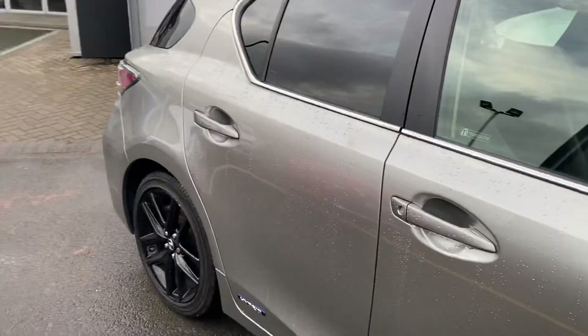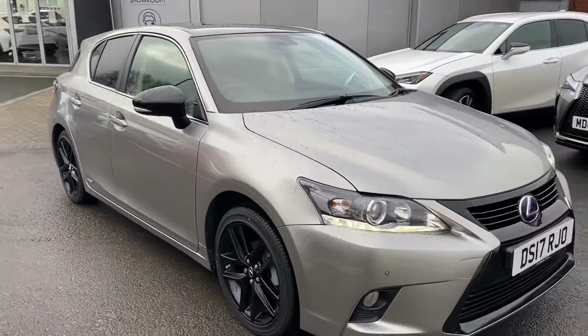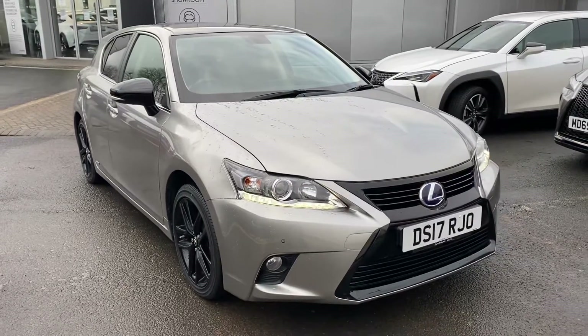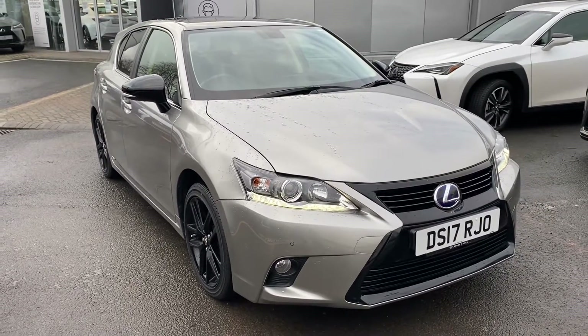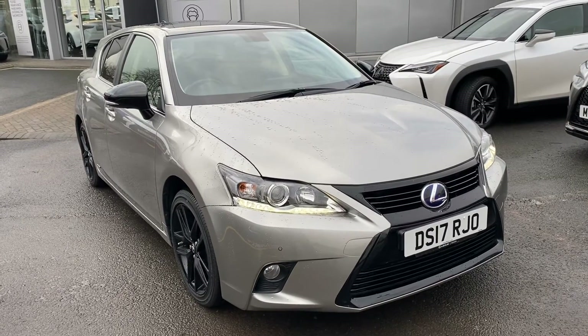I'd just like to say thank you very much for your inquiry here at Lexus Bolton. If you need anything at all, please do not hesitate to give us a call on 01204 382 200. Take care, thank you for your time, bye bye.